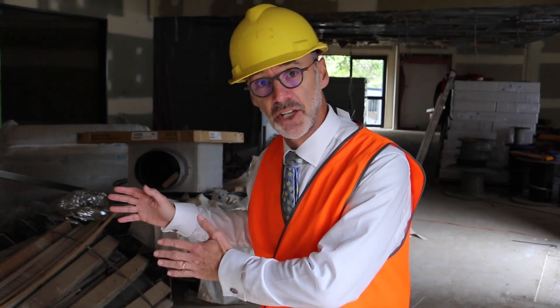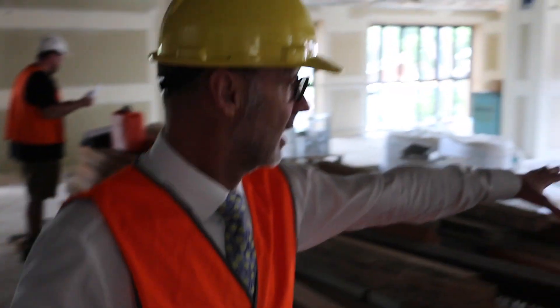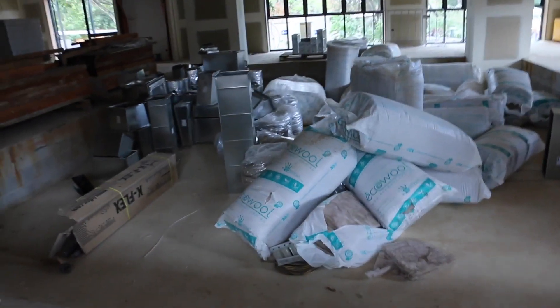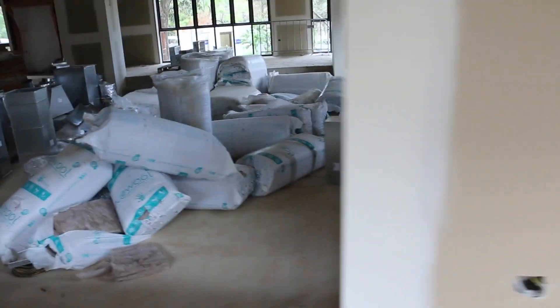Here we start walking into the ground level of our secondary library. Just over here is a huge pit so a class can gather down there. Lots of books all around here sitting along the edges.